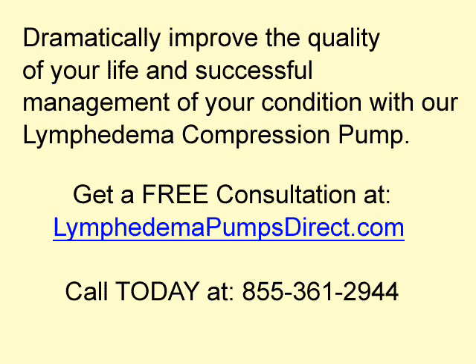Dramatically improve the quality of your life and successfully manage your condition with our lymphedema compression pump. Get a free consultation at LymphedemaPumpsDirect.com or call today at 855-361-2944.